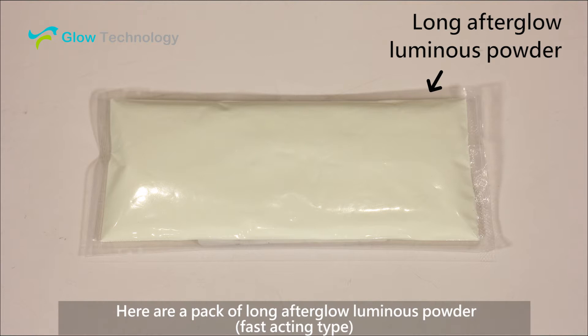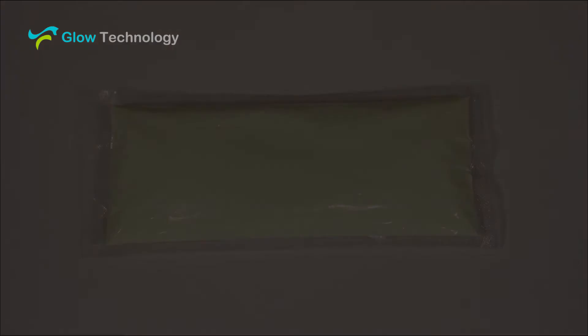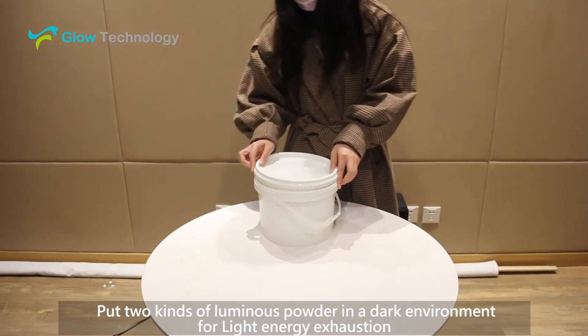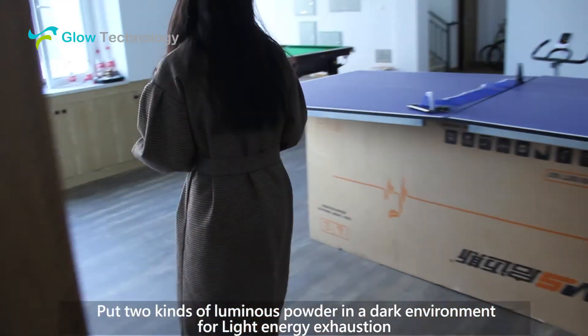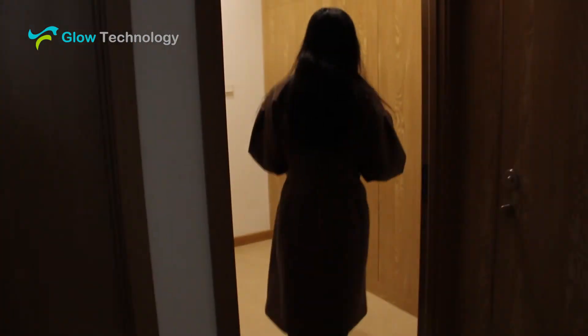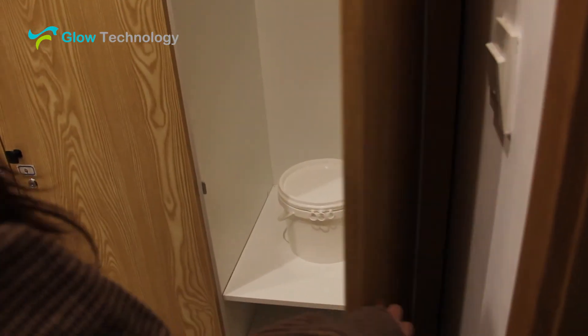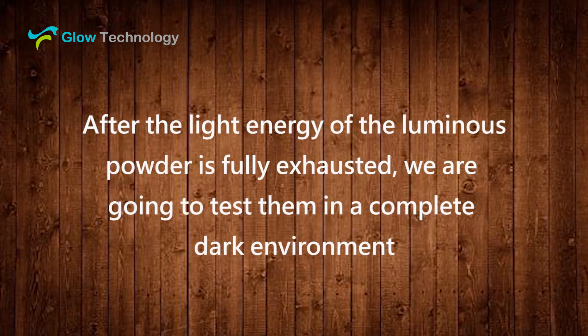Here are a pack of long afterglow luminous powder and a pack of short acting luminous powder. We put both kinds of luminous powder in a dark environment for light energy exhaustion. After the light energy of the luminous powder is fully exhausted, we are going to test them in a completely dark environment.